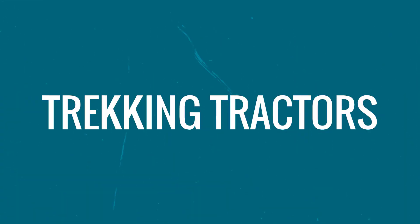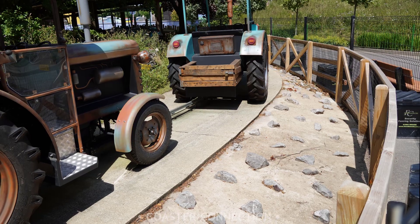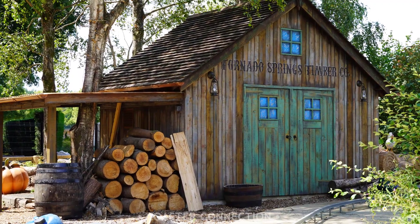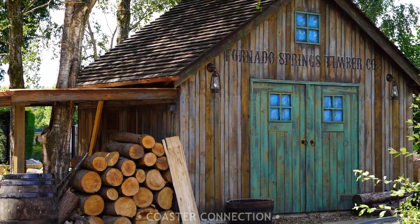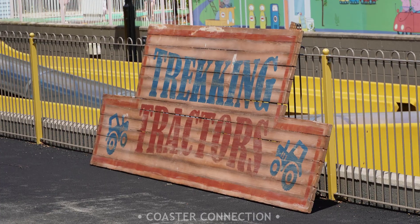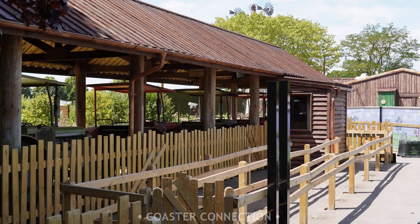The area surrounding tricking tractors has now opened up more, which has allowed me to get some new angles of the attraction. Towards the end of the ride, you can see a new building they've built, and you can also see the tractors up close. The entrance sign for the ride is now on site and will most likely be added to the ride very soon.